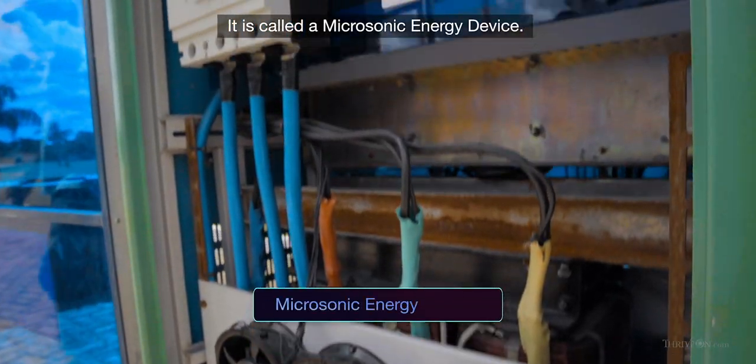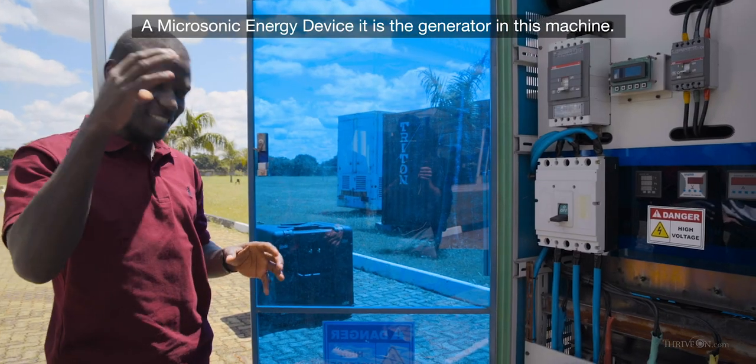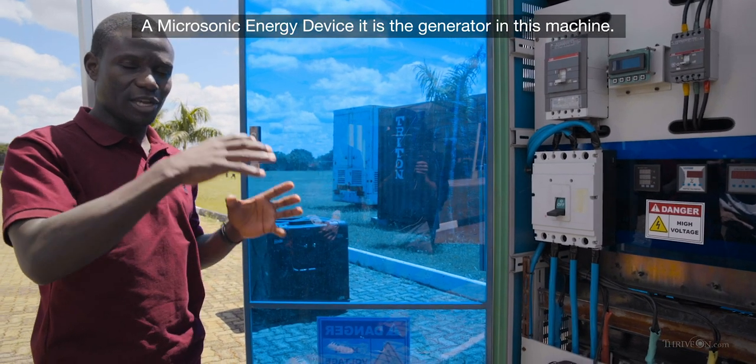It is called a micrasonic energy device. A micrasonic energy device — it is the generator in this machine.